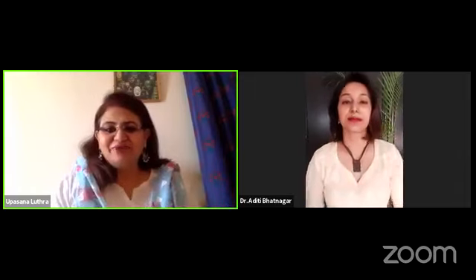Good evening, everyone. Welcome to this Ask the Doc session by Gurgaon Moms. We are delighted to have with us today Dr. Aditi Bhatnagar. Dr. Aditi is a homeopathic physician and pediatrician. She is joining us today to share how we can use homeopathy to increase our immunity. Hello, Aditi. Welcome to this session.